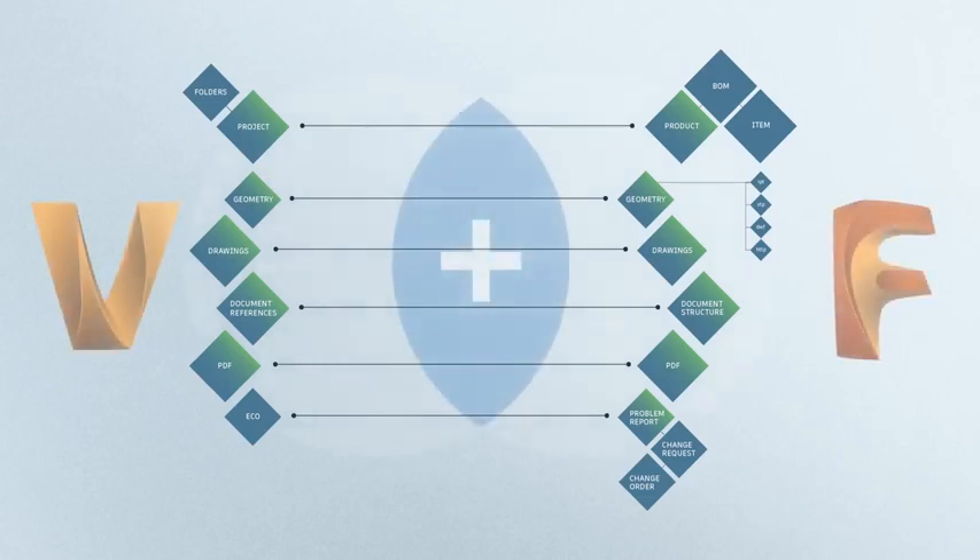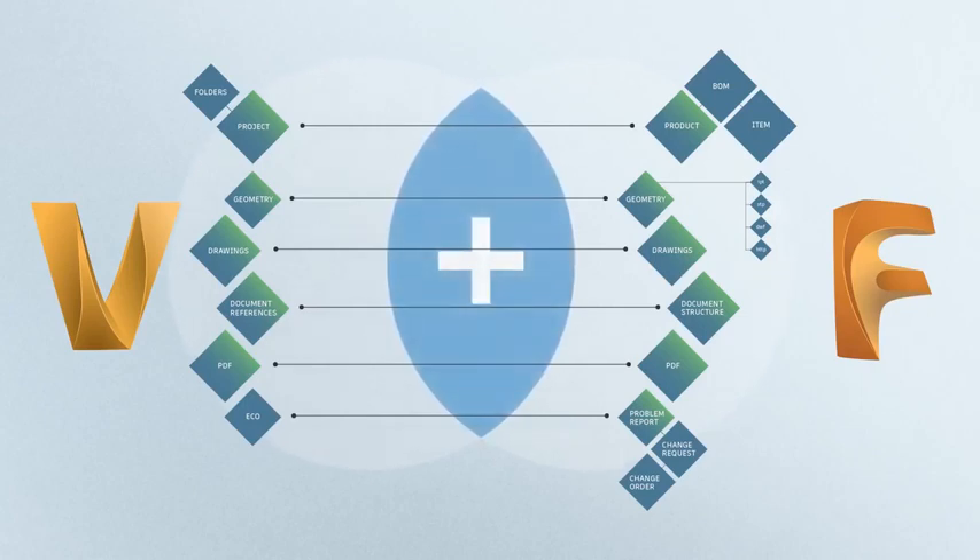Autodesk's integration of PDM with PLM gives engineering the ability to make fully informed design decisions based on all relevant engineering and corporate data, including your bill of materials.